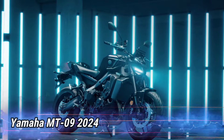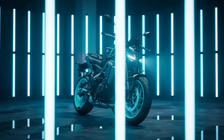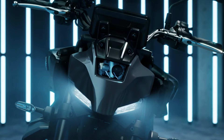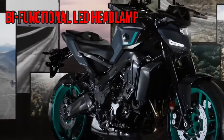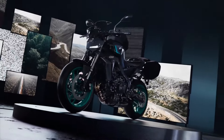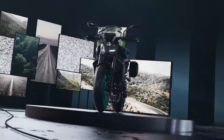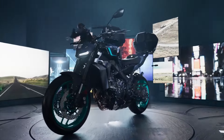Number 5: Yamaha MT-09 2024. This motorcycle is a hyper-naked bike designed for those who value both performance and individuality. It features sharp, aggressive lines, a bifunctional LED headlamp, and a redesigned fuel tank for a forward-leaning stance. With Yamaha genuine accessories, it's easy to customize your ride to reflect your personal style.